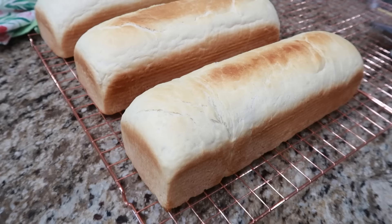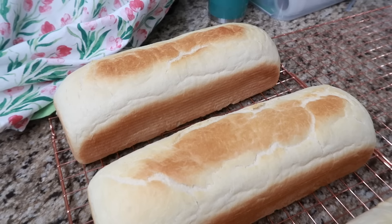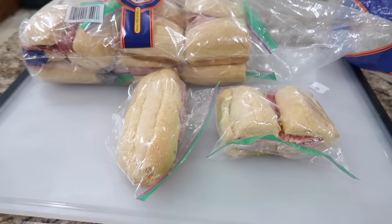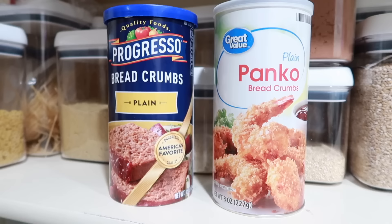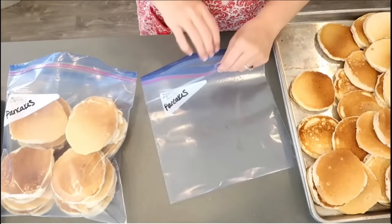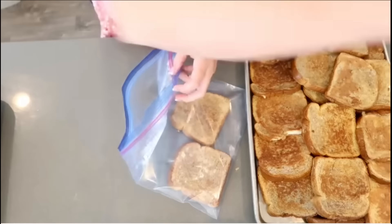Freeze your bread — if you see a good sale, stock up and go ahead and freeze. Homemade bread freezes up really well too. With your bread, you can also freeze sandwiches. I like to freeze ham sandwiches and peanut butter and jelly sandwiches for back-to-school time. You can also freeze breadcrumbs — this helps them from going rancid. For breakfast, you can freeze pancakes and French toast. They freeze and cook up really well — just throw them in the microwave or toaster oven and you're good to go.